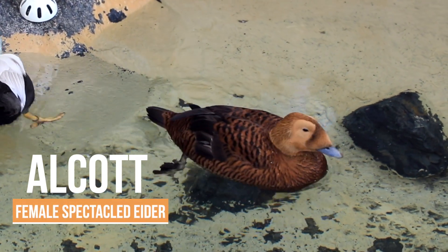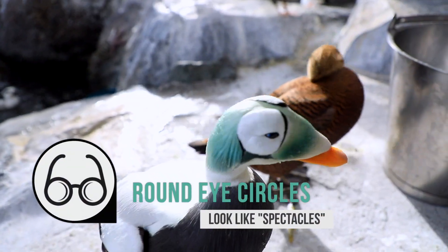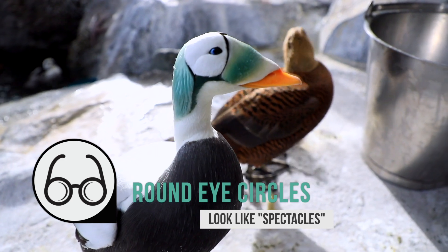They get their name, speckled eider, from the large rings that are around their eyes, which kind of look like, to the early explorers, spectacles.